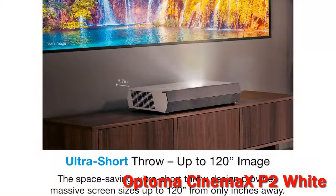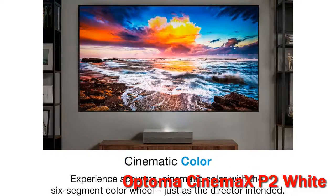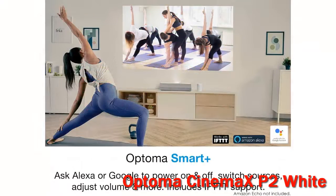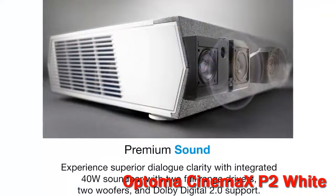Pros: Can fill an 85–120 inch screen from inches away. 4K resolution using pixel shifting. Top-tier out-of-box color accuracy with a color management system for full calibration. Bright enough for a mid-size to large family room with ambient light. Laser phosphor light source. Integrated streaming, though better replaced with an HDMI dongle.